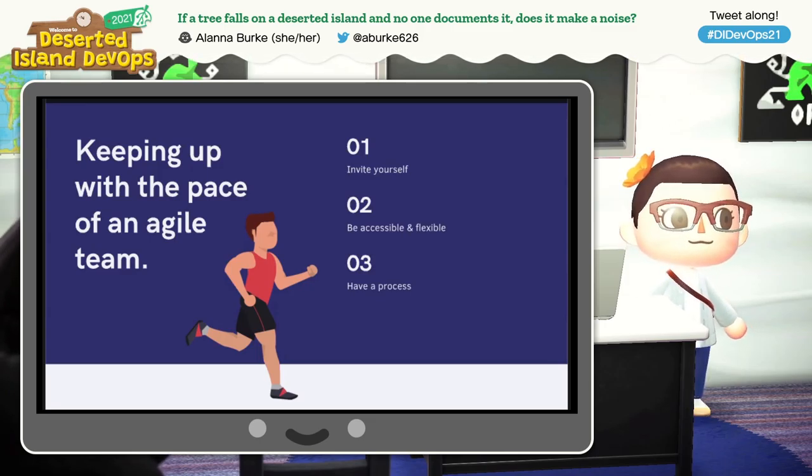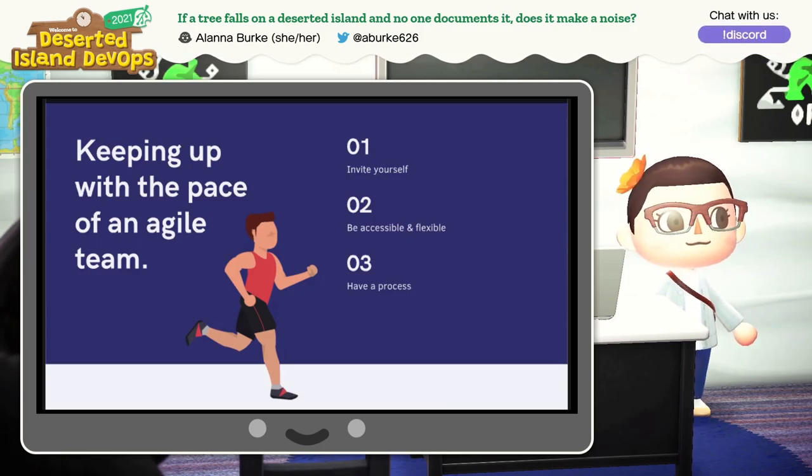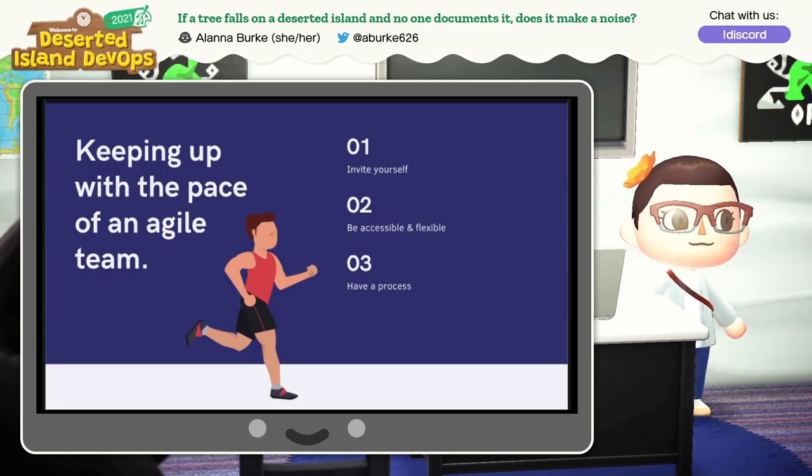It's also helpful to have a process. How your team works from tickets to delivery can make this easier on you as the documentation writer. If your project manager writes good user stories, these stories can inform what you need to write and document, along with what the engineers need to build.